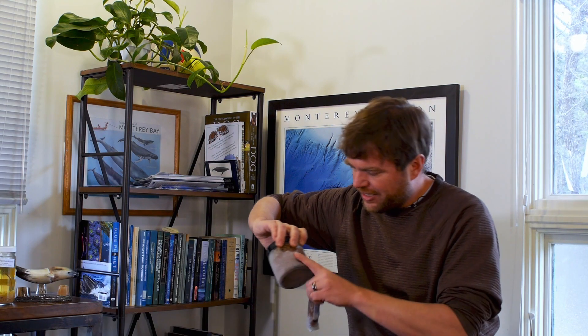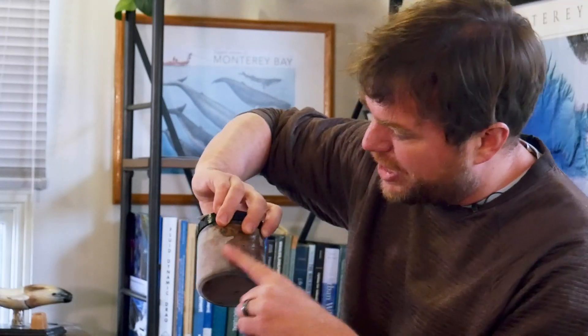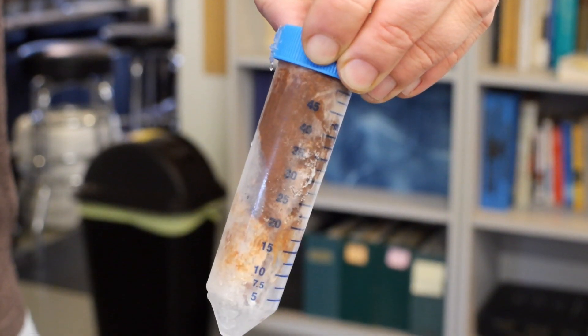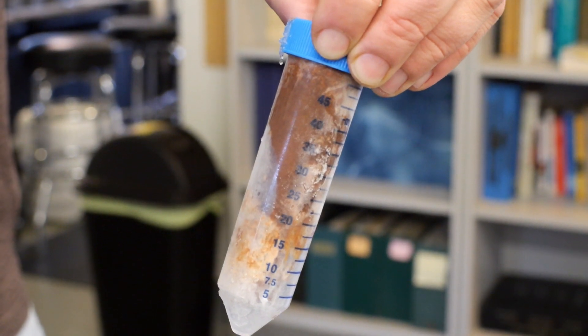This is frozen krill that we collected, and you can see it's a really rich pink color. This is then a sample of blue whale feces, which is also pink — that same rich pink color.